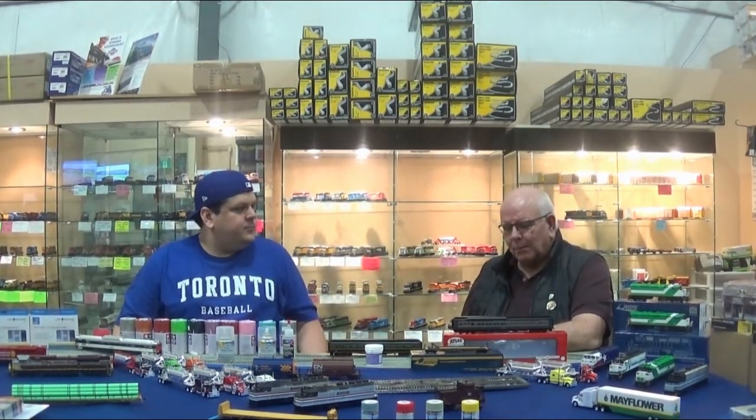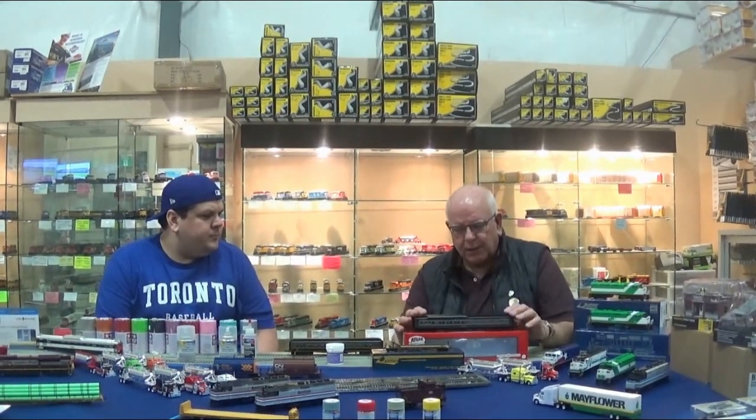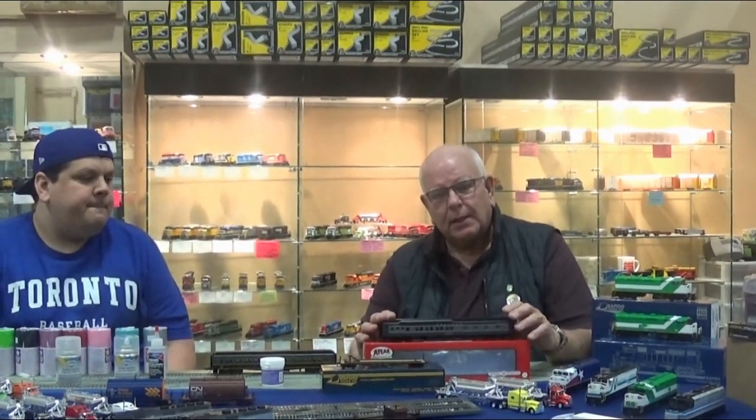Let's start off — I want to push this gorgeous Atlas Pullman passenger car. It would go perfectly with some of the dual-service GP7s and GP9s that are currently in production and that we sell here at Otter Valley, like the TH&B GP9s. Hint, hint! I have two of these myself and I just love them. Beautiful cars — World War II era, post-war era. You might have even seen something like this in Toronto Union way back when.